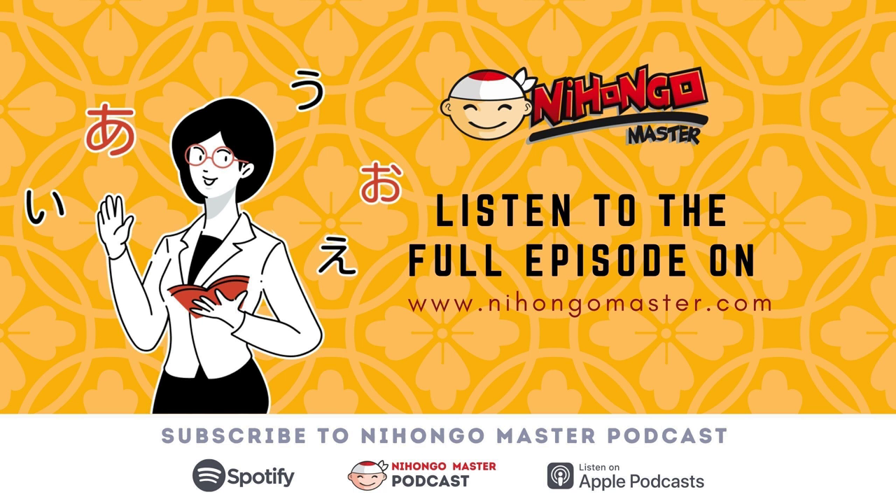Konnichiwa! Hey guys, welcome back to another episode of the Nihongo Master Podcast. It's Azra, your host. We're back with another easy, fun and useful grammar point for you today as part of our Study Saturday language series.